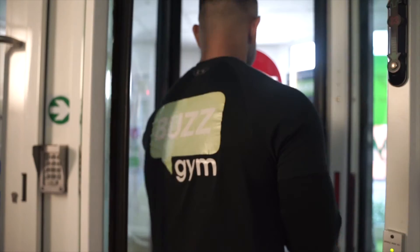By now you've taken your first step on your fitness journey. Now the fun starts. We look forward to seeing you soon in the club.